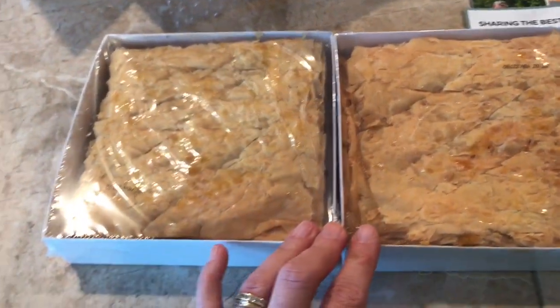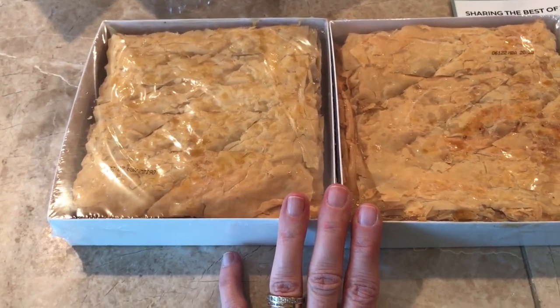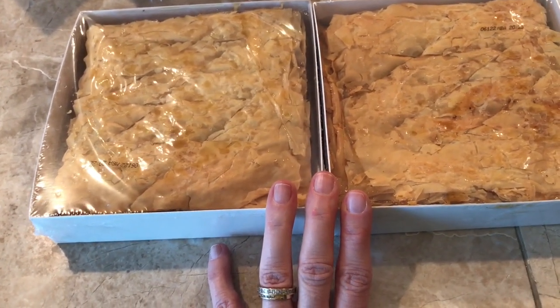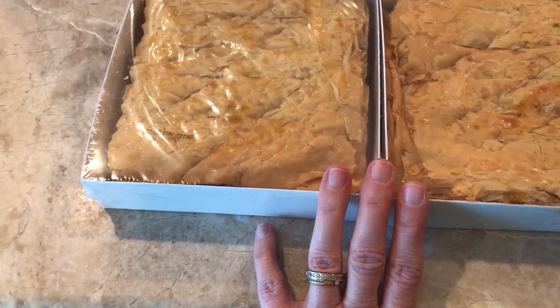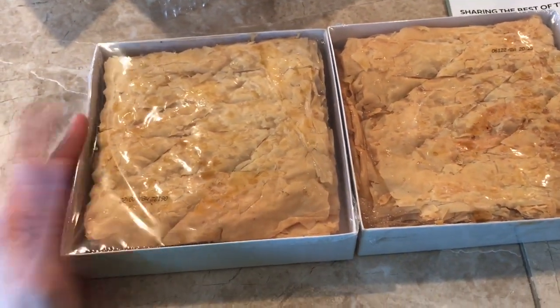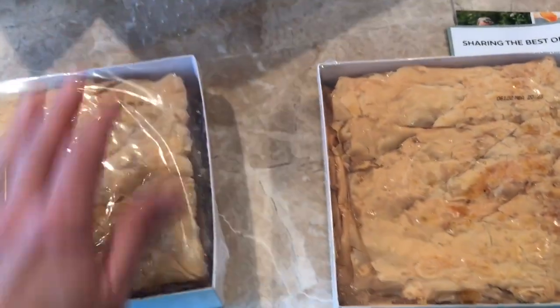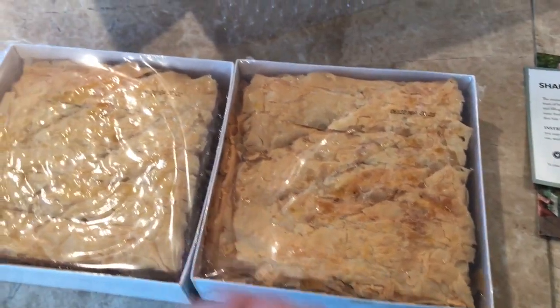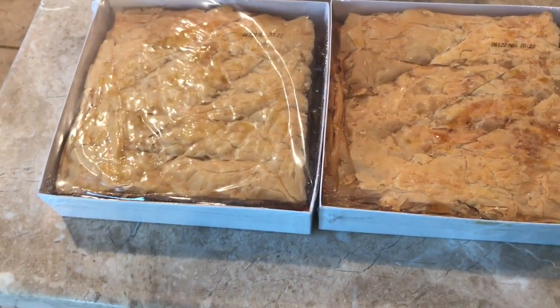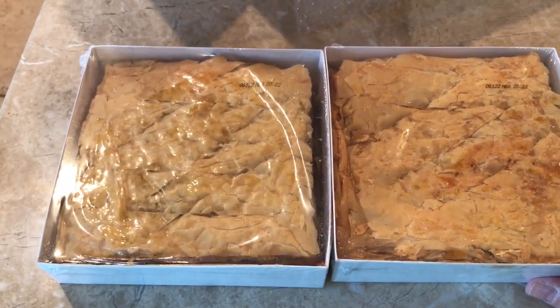My friend Kathy is Greek, and her mom used to make homemade baklava all the time. Sometimes they'd give me some and it was just such a treat — so sweet of her to always do that. This is just amazing. Thanks, Kay. This looks so delicious. I appreciate you and I love you. Tell Ron hello — I just love ya.